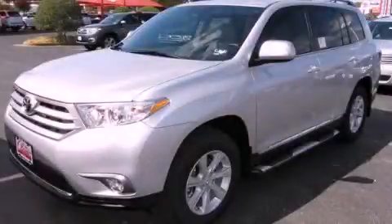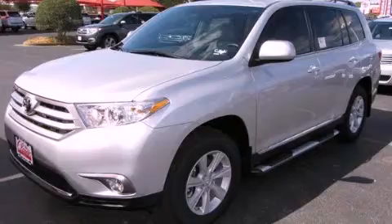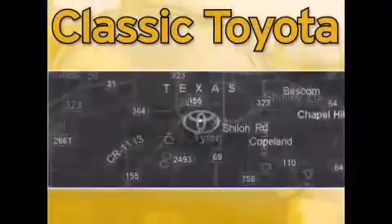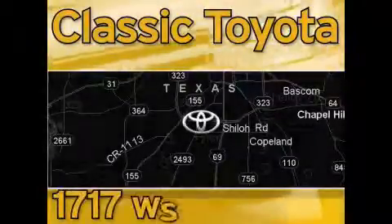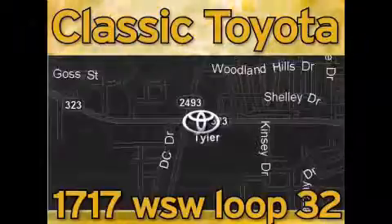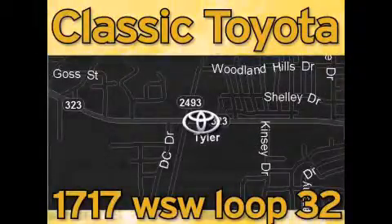Call now to find out how you can own this breathtaking automobile. Classic Toyota is located at the intersection of Old Jacksonville and Loop 323, across from the Brookshire Warehouse and Home Depot. Our goal is to exceed all of your expectations and to ensure that you'll return for future visits.